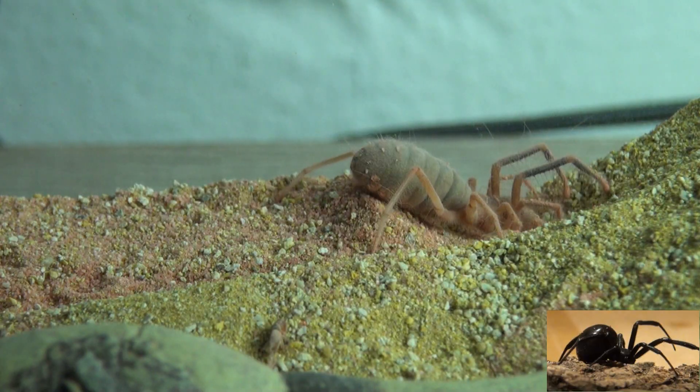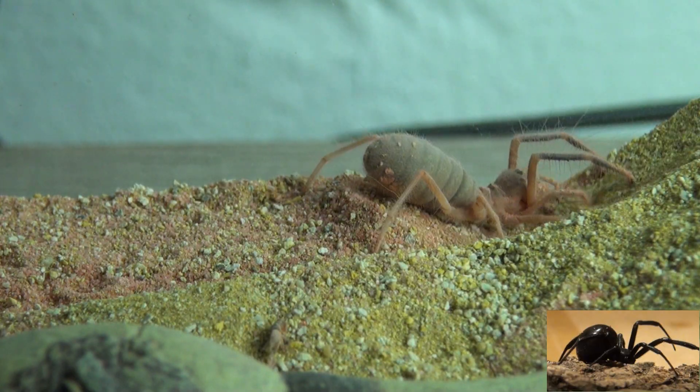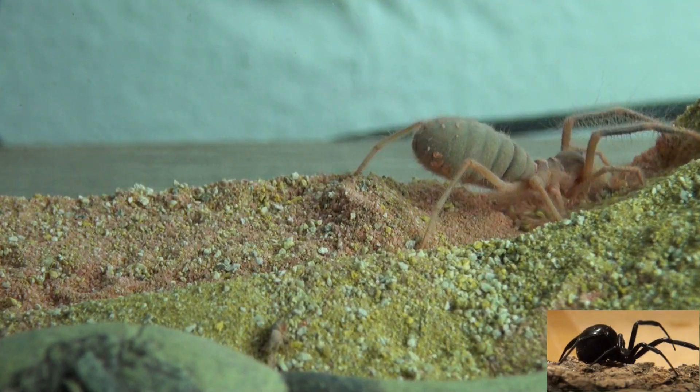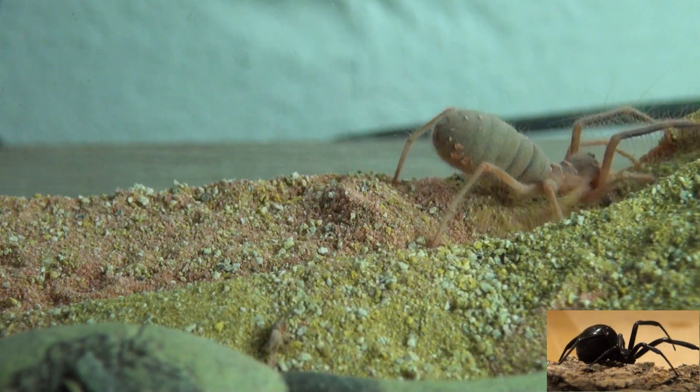They're funny looking when they eat, they're cool looking when they're digging and tunneling, and they are creepy as heck when they are trying to escape. They are very fast and they can climb pretty well, so you've got to be careful when you're dealing with them.